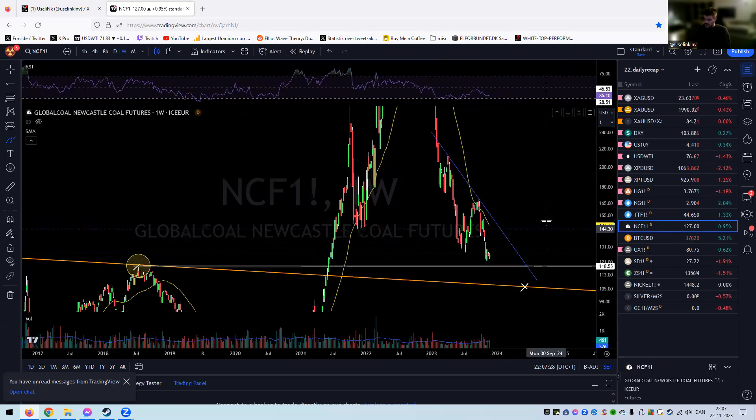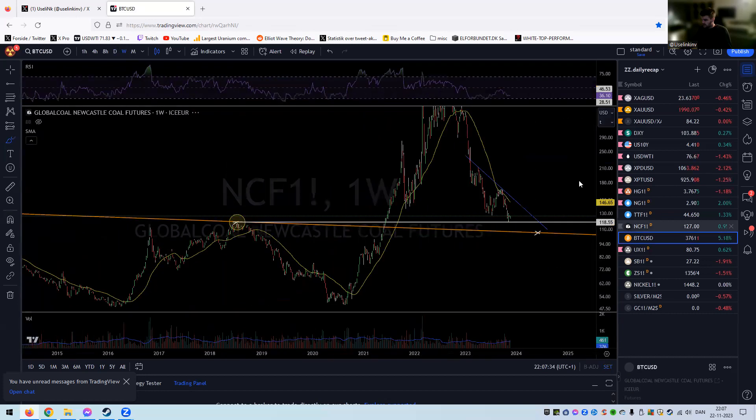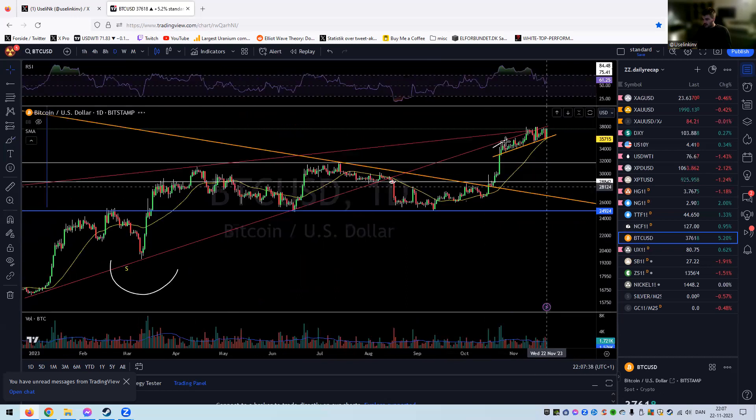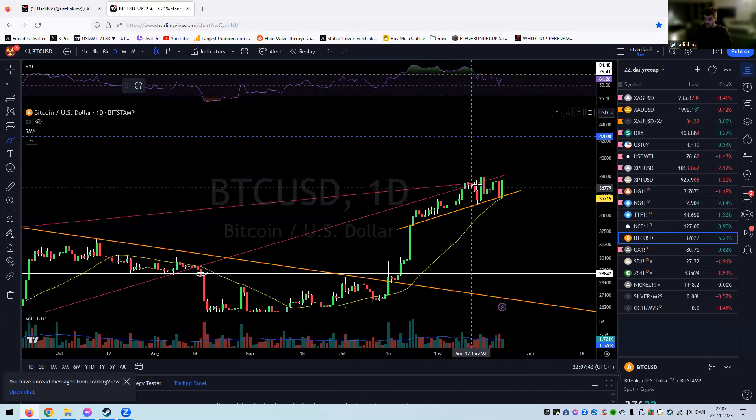Nothing new on the coal front — for now a technical bounce at the 2018 high, nothing more to use brain power on there.